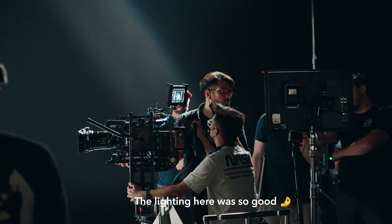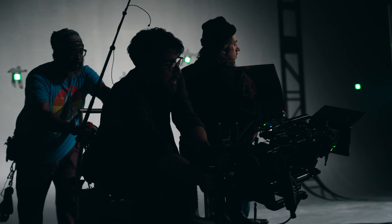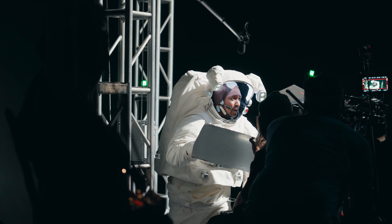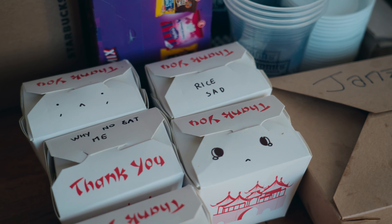Houston, we have a problem. Houston, Houston, do you copy? Houston, this is Alpha One. Hey Brian, we have a problem. And it looks like no one ate the rice at lunch.